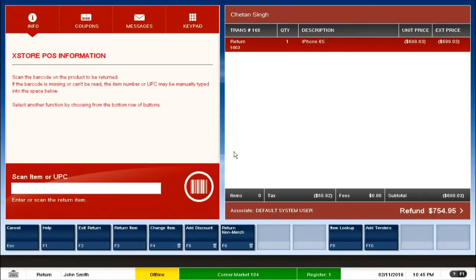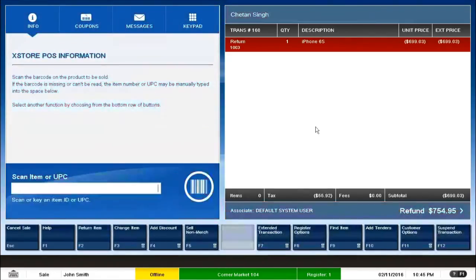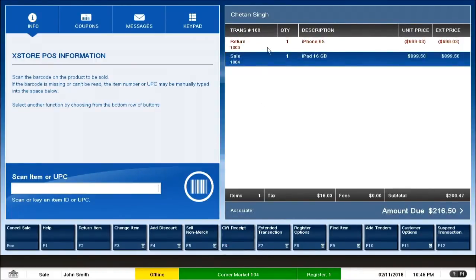Now let's say I want to buy another item, so I scan an item. There is a clear difference: the red item is the return item, and the blue one is the sell item. That completes two steps of the complete process.